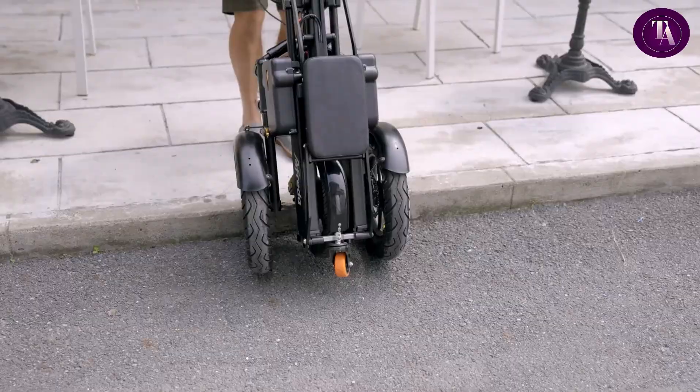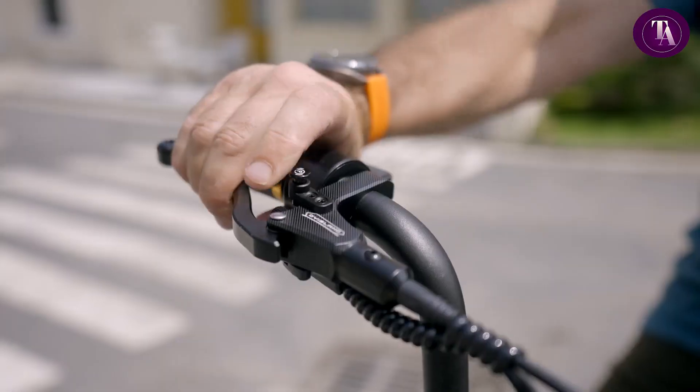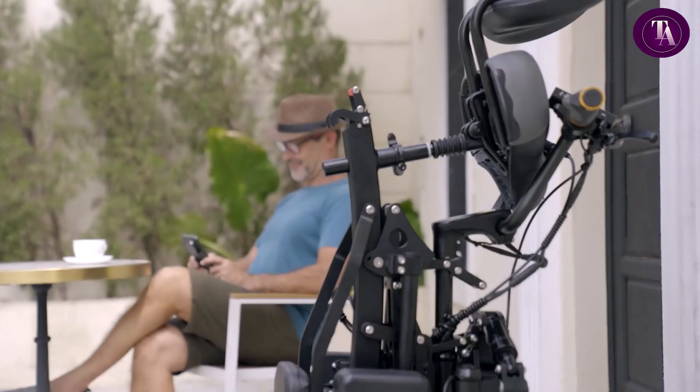Whether for city life, outdoor exploration or adaptive needs, it brings confidence to every journey.